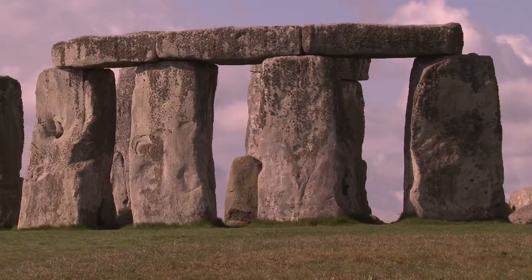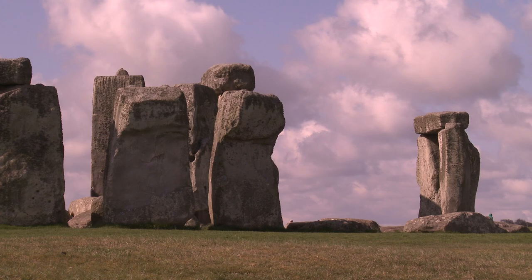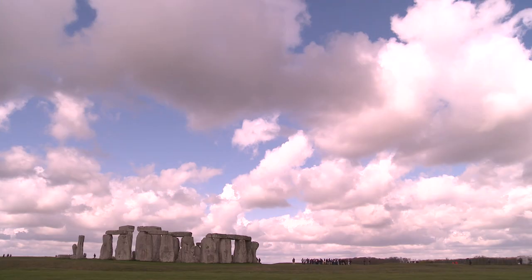Stonehenge, perhaps the world's best-known Neolithic monument. Why it was built remains a mystery, but four and a half thousand years later, where and how the builders lived is becoming clearer.